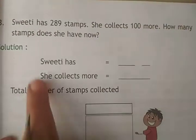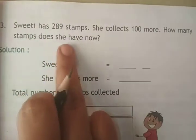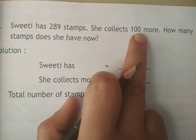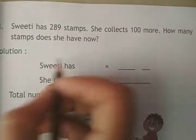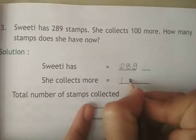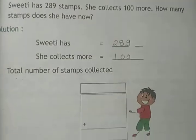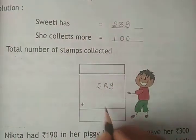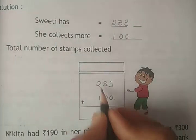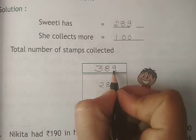Question number 3: Sweetie has 289 stamps. She collects 100 more. How many stamps does she have now? Sweetie has 289 stamps and she collects 100 more, so we add: 289 plus 100. 9 plus 0 is 9, 8 plus 0 is 8, 2 plus 1 is 3. The total number of stamps collected by Sweetie is 389.